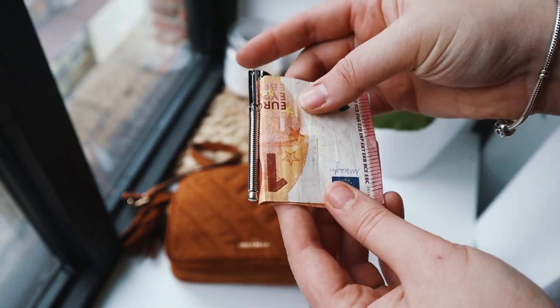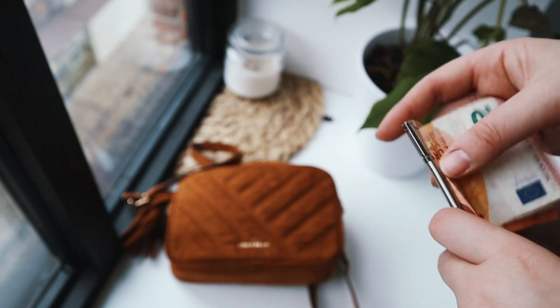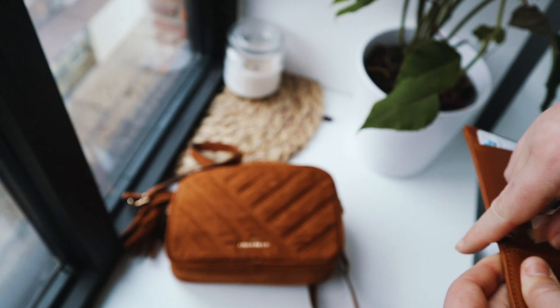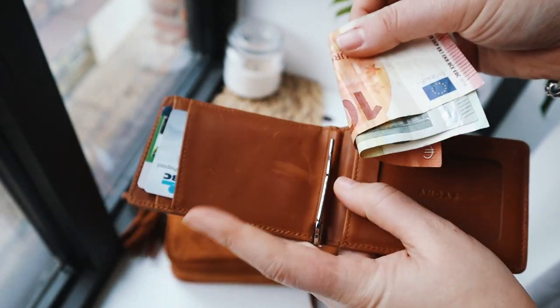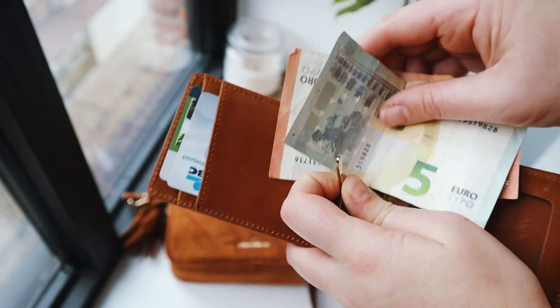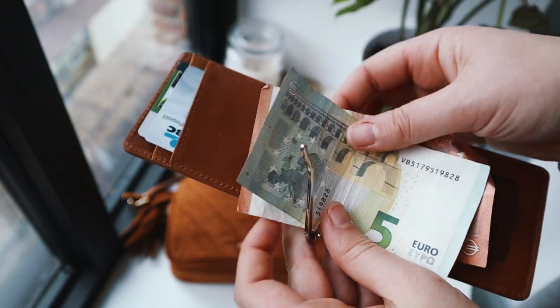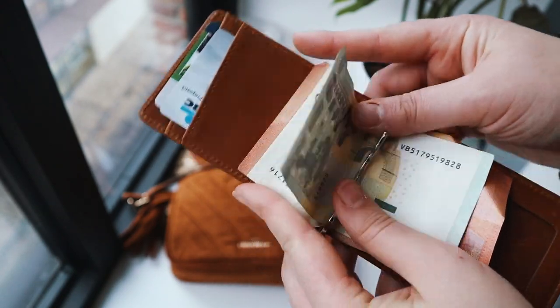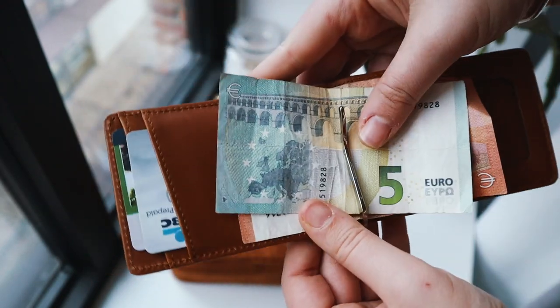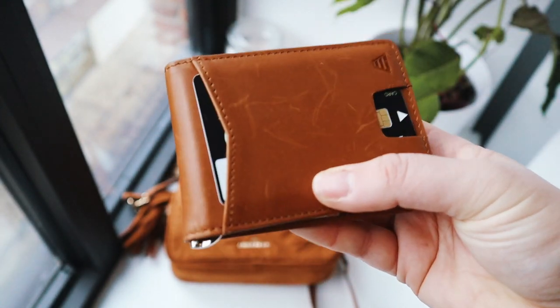I usually don't have a lot of cash on me — I usually just pay everything wirelessly, especially now with everything going on, you don't want to be touching money as much. But in case I do have cash, I'll just slip it in here and it stays nice and put. I really like it because it's very compact but it still carries money. It obviously doesn't have a slot for coins but I never have coins on me, and if I do I'll just keep them in a pocket.